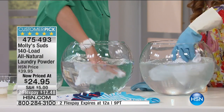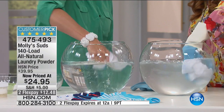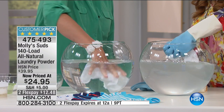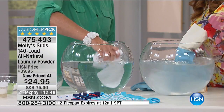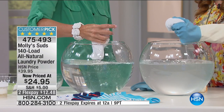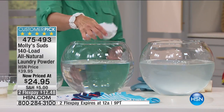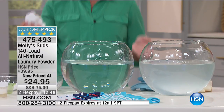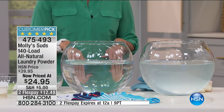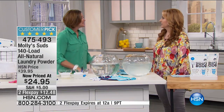Look at how cloudy that is — that's machine washed with conventional detergent. Your machine senses the load, decides how long the cycle should go, you go through the rinse cycle, and this residue is still left over. Molly Suds, as you can see, is clearly the right choice — no detergent residue. So if you have eczema or sensitive skin, you do not want that residue on you.